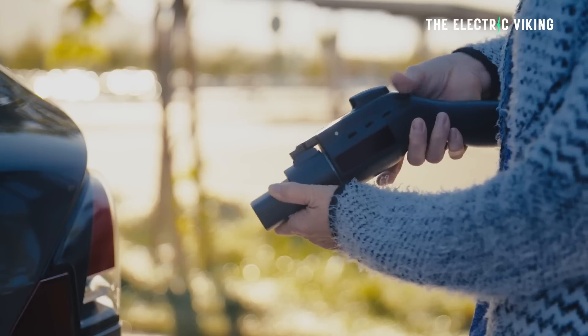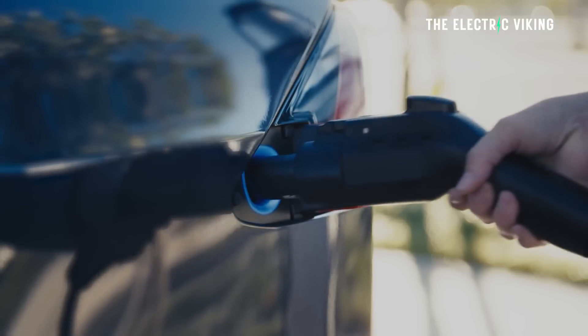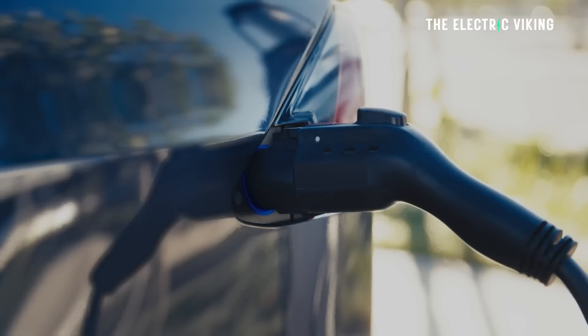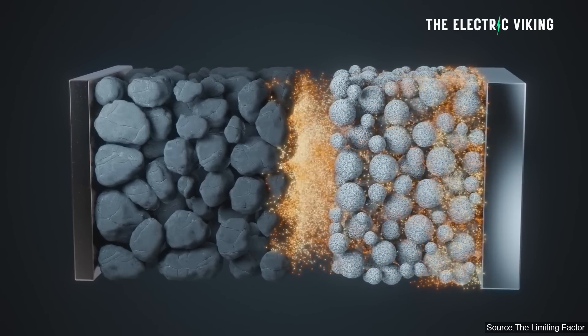The reliability of LFP batteries and the ability to charge from 0% to 100% without battery degradation is a major advantage. When you get a Tesla standard range car, they tell you that you can charge it to 100% — no problem — and even encourage you to do it at least once per week. However, NCM batteries, the most common alternative to LFP batteries, shouldn't really be charged above 80% in order to avoid battery degradation. That's one of the big advantages of LFP batteries.